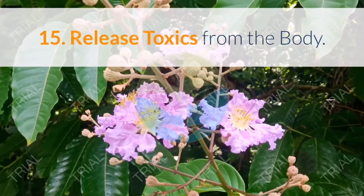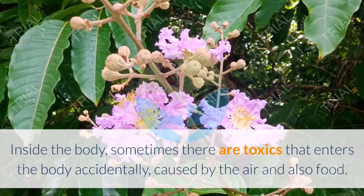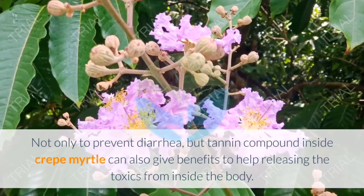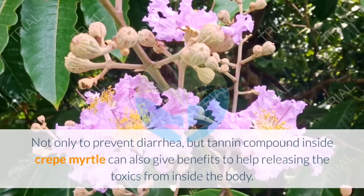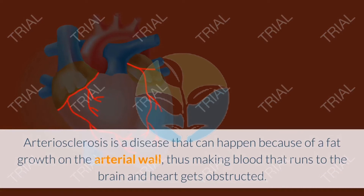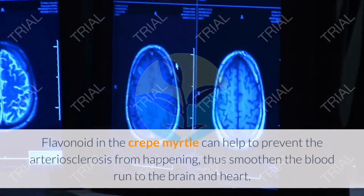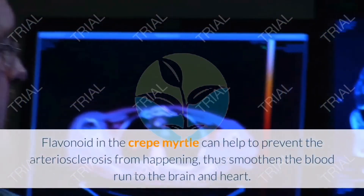Fifteen: Release toxins from the body. Inside the body, toxins can enter accidentally through air and food. The tannin compound inside Crepe Myrtle can help release these toxins from inside the body. Sixteen: Prevent arteriosclerosis. Arteriosclerosis is a disease caused by fat growth on the arterial wall, obstructing blood flow to the brain and heart. Flavonoid in Crepe Myrtle can help prevent arteriosclerosis and smooth blood flow to the brain and heart.